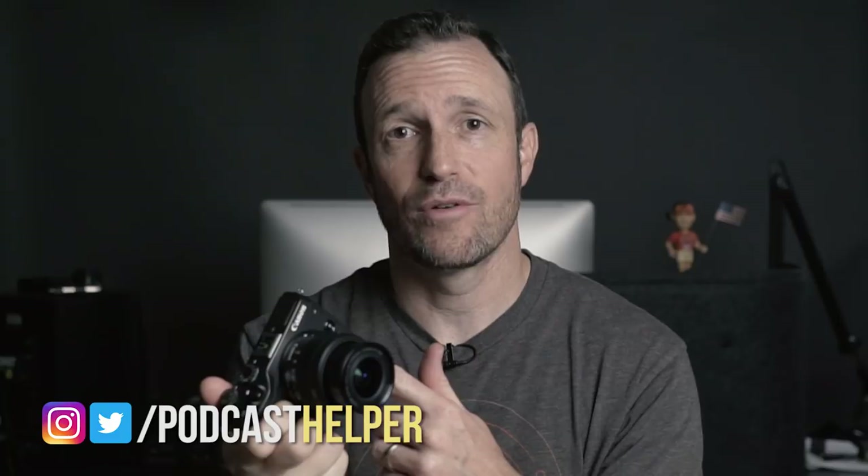That's my first impression of the Canon M6. I'm enjoying shooting on it. Subscribe, come back, learn more about the Canon M6 and all the other audio and video stuff I look at on this channel. I will see you next time.